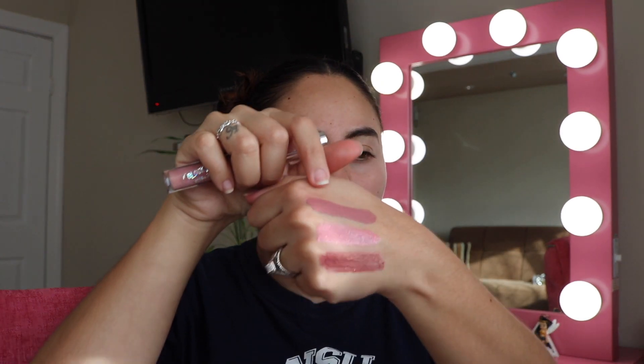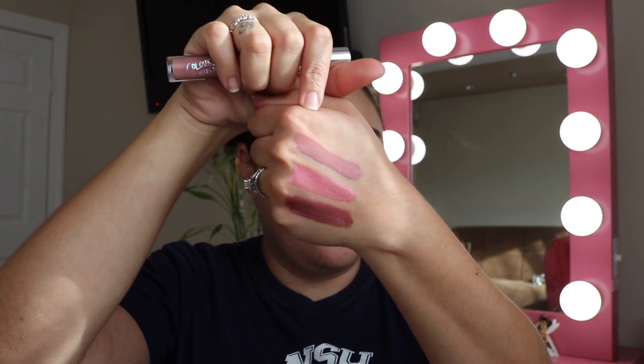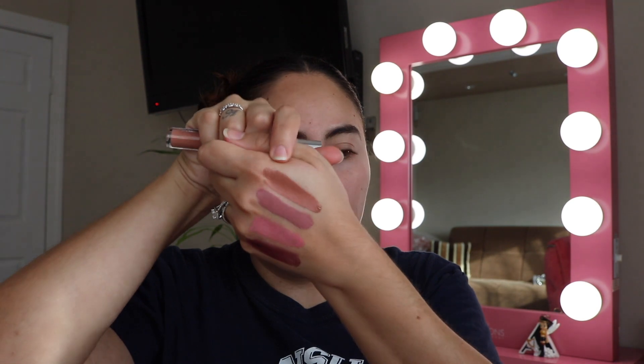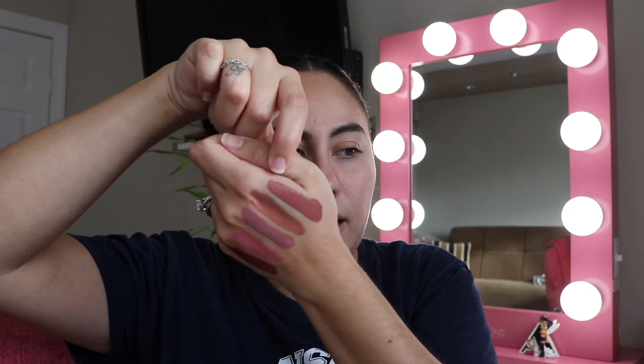One of my favorite ColourPop colors is in the ultra satin finish in the color Strip — it's super pretty and I absolutely love it. The ultra satin formula is my favorite from them. Next up is Beeper, which is a staple.